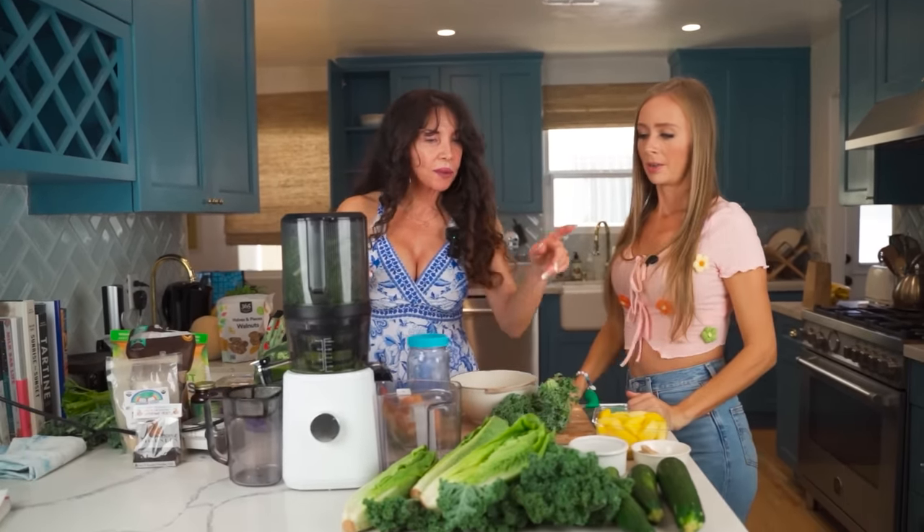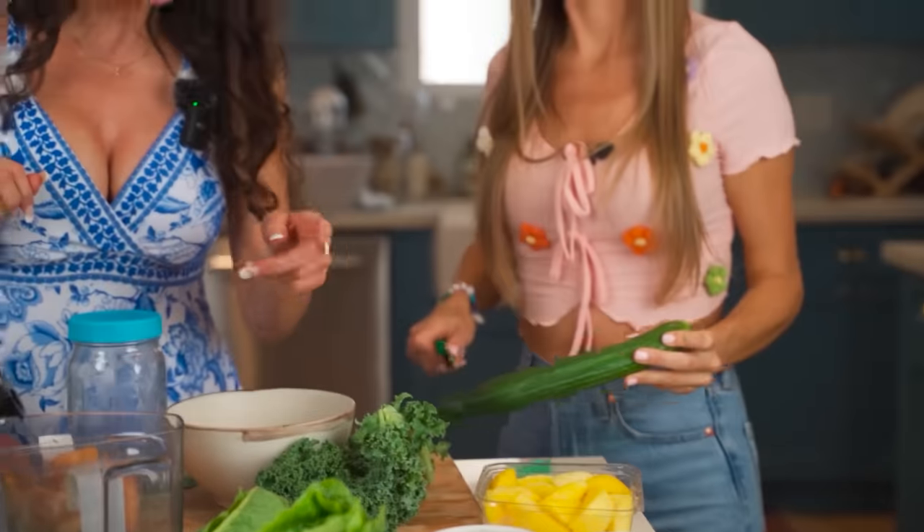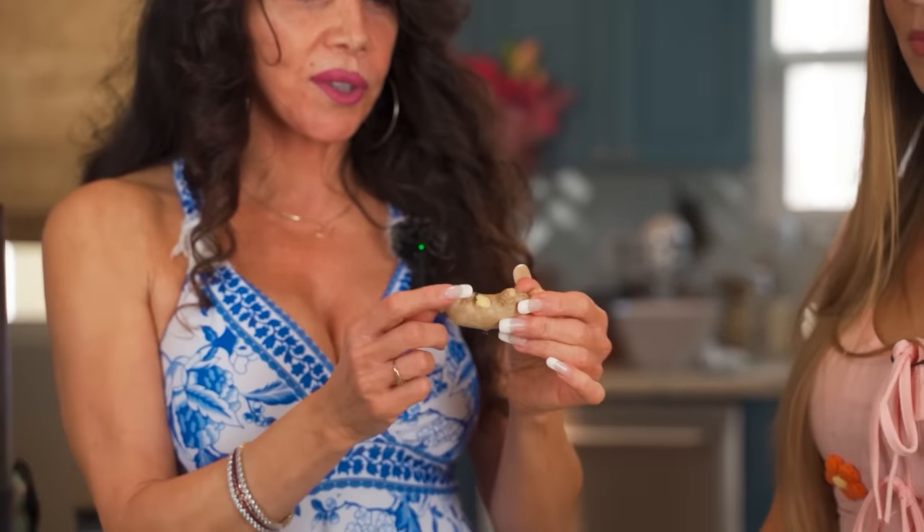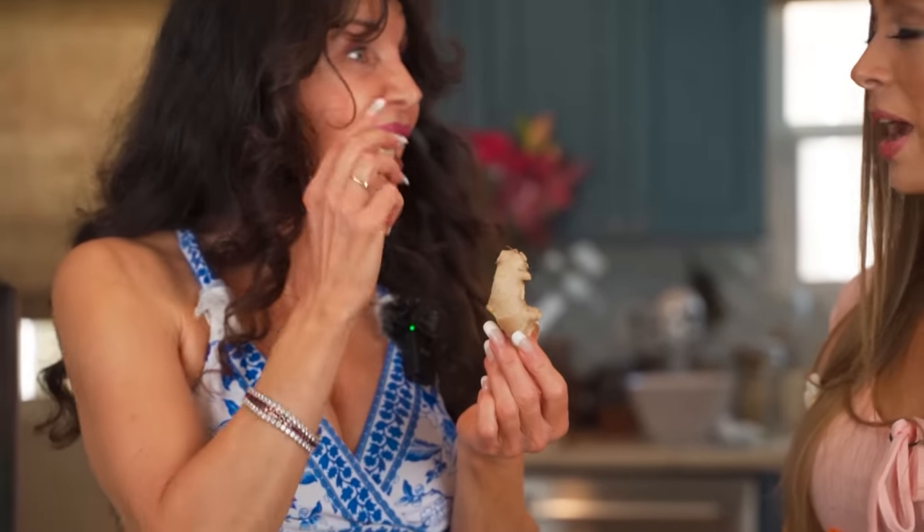We'll also add a cucumber, and then we have to add the ginger. You guys were asking me about ginger — this is so good. I have tons of ginger; I probably have three times this amount every single day. Yeah, I have a lot of ginger too. I love it.